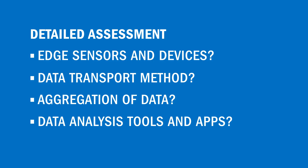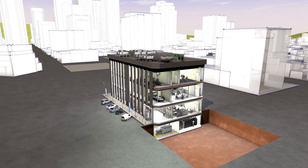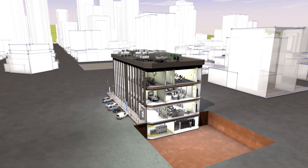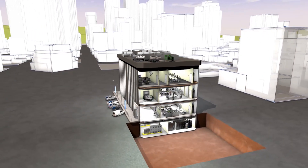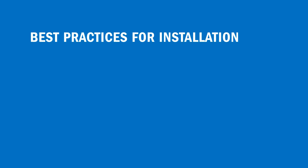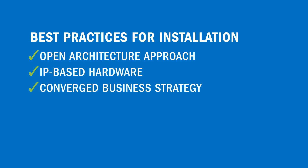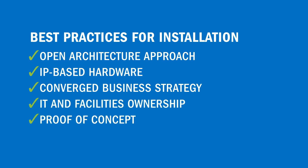All to achieve smarter management of your building. The best way to benefit from an integrated Internet of Things environment includes implementing an open architecture approach, using interoperable hardware, understanding your OT and IT strategy, assigning ownership, developing proof of concept, and resource collaboration.